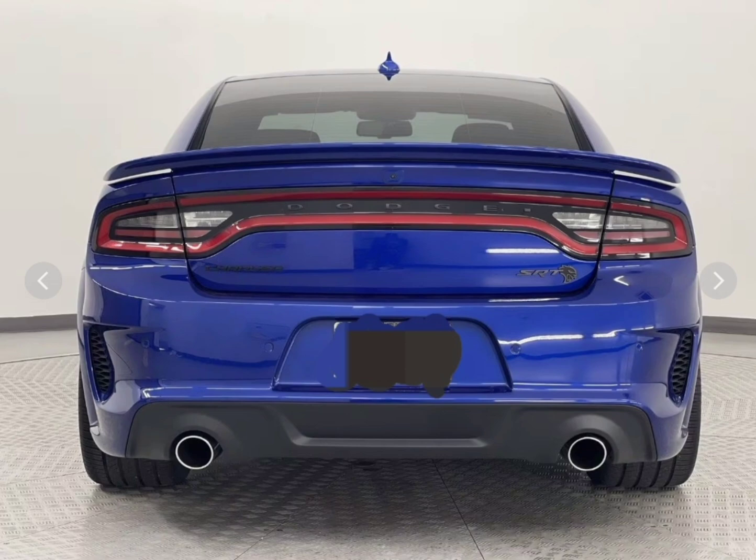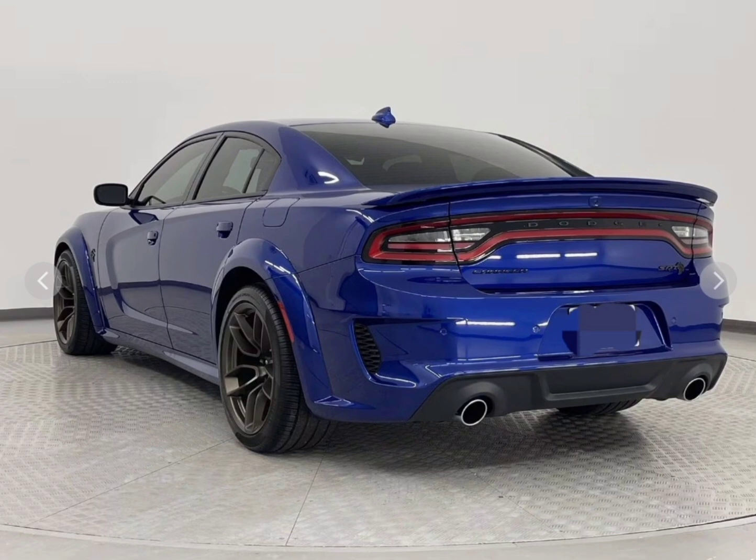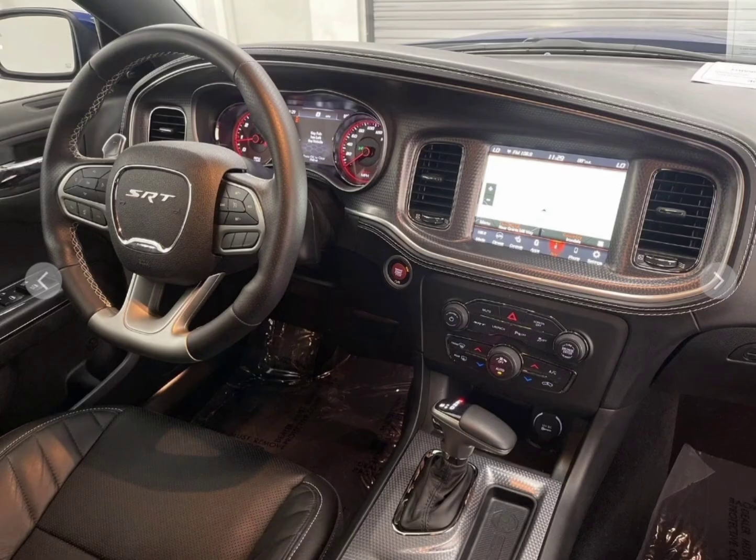It's in the very beautiful indigo blue color. You see it has a wide body kit all around it with wide, fat tires, dual exhaust — a beautiful vehicle. You'll see it has the 20-inch five-spoke wheels and a black interior.